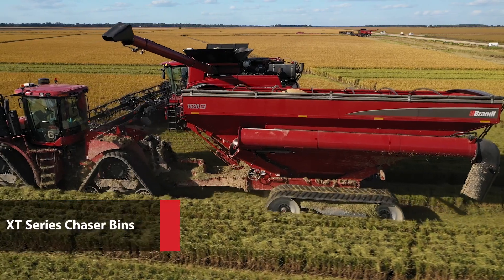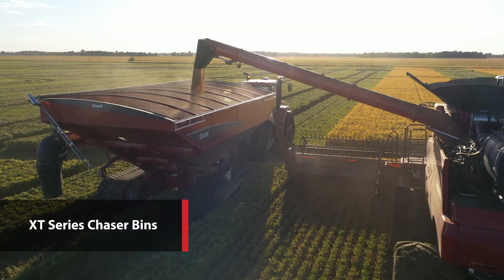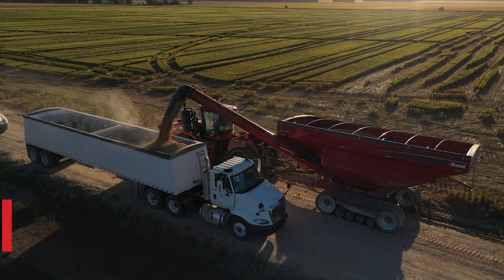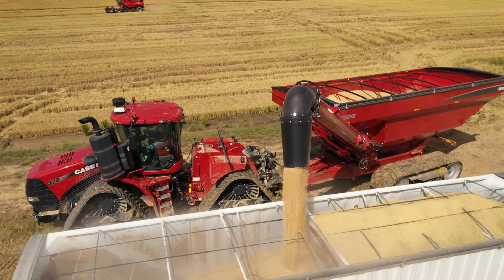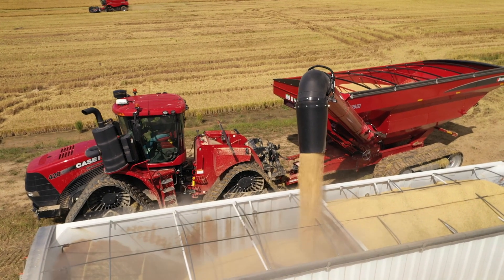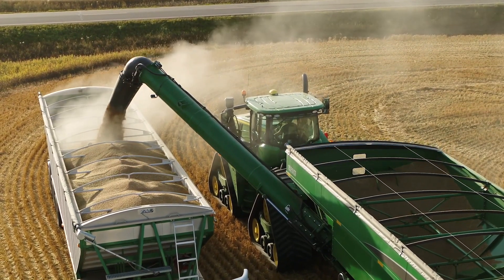Brandt's all-new XT series chaser bin puts your needs first with innovations that eliminate common loading and unloading delays. This unique corner auger design delivers the best forward auger reach, side auger reach and discharge spout clearance in the industry, making this the easiest chaser bin to unload.